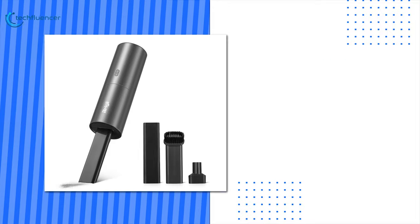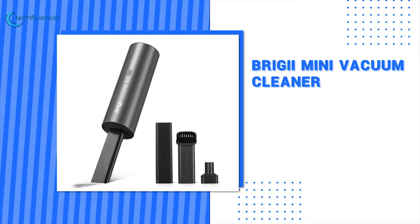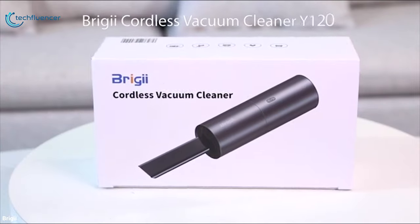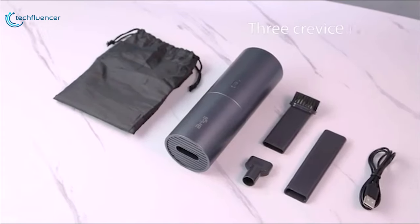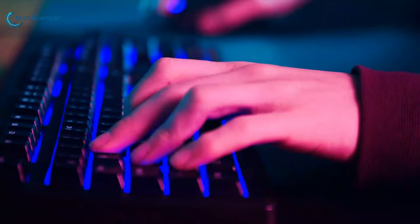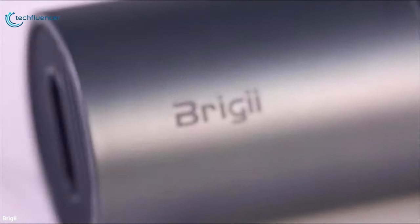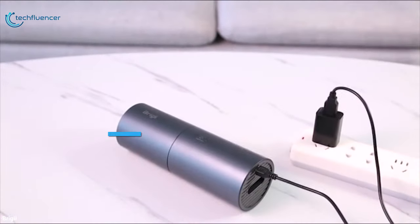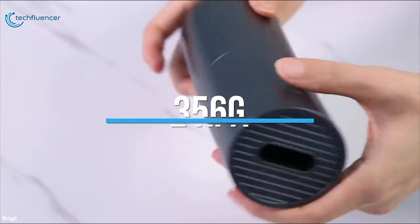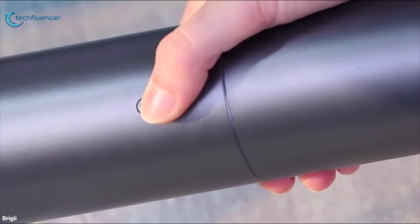Starting at number 5 we have the Brighi Mini Vacuum Cleaner. It has a smart design with a strong cyclone suction that can be used to clean your keyboard, other computer hardware, and works as a dust blower as well. It is one of the smallest cordless handheld vacuums with a suction force of more than 2kPa and weighing only 356 grams, making it easy to carry and store.